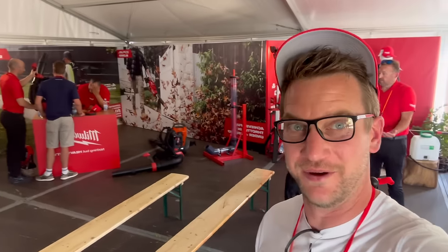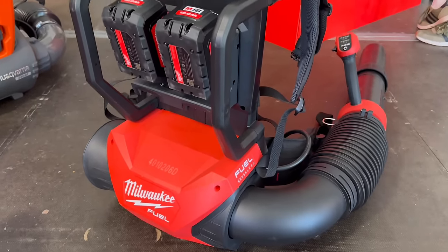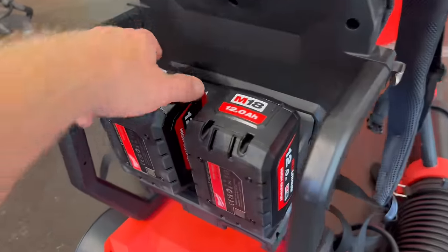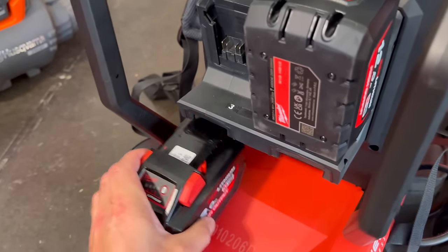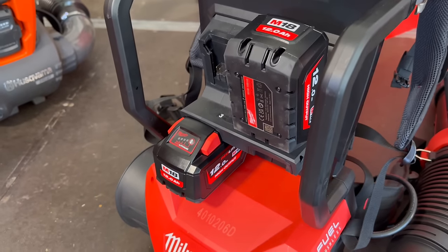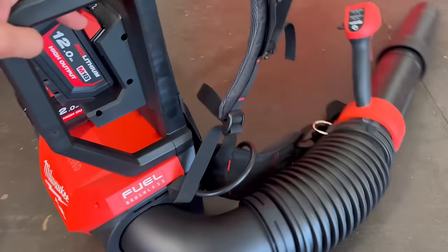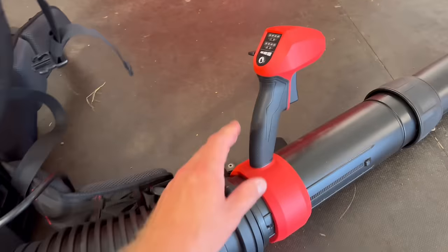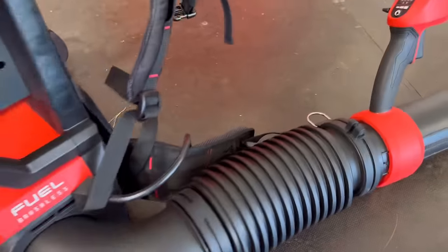Time to play with some blowers. This is the new Milwaukee backpack blower. Look how cool this is — you've got two batteries at the top. You can put in four 12 amp hour M18 batteries into this. What a weapon of a machine. Runtimes are up to an hour on the four batteries. Look at the controls on here — awesome.